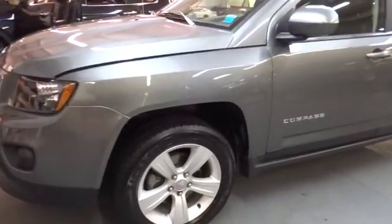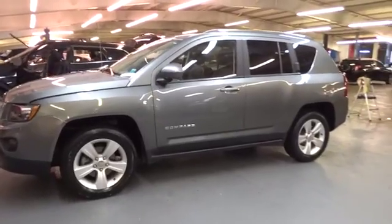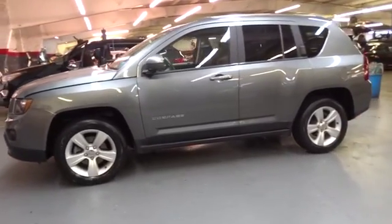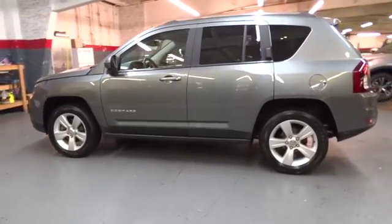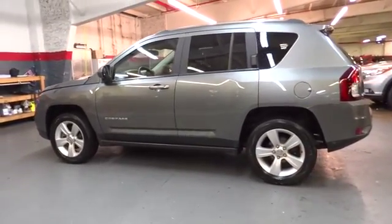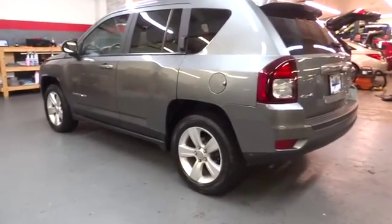The 2014 Jeep Compass has a solid, sophisticated 16-valve engine. It features electronic variable valve timing that continually changes the torque curve, bringing more versatility to the 165 peak pound-feet of torque and more capability to the 172 peak horsepower.